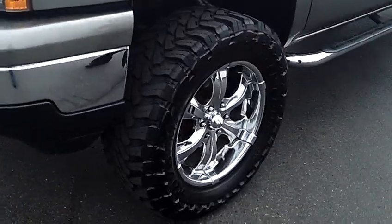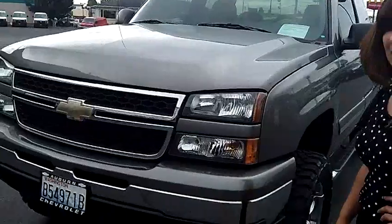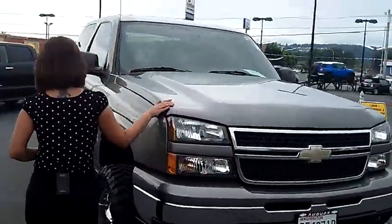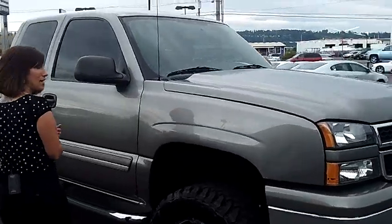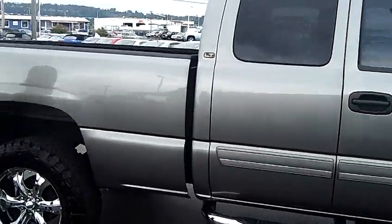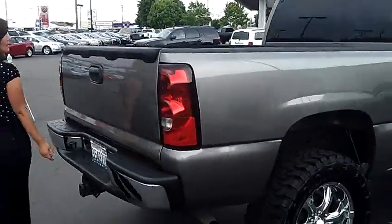Look at those monster wheels. Huge tires — ready to take you off-road. This truck doesn't have any dings or nicks or scratches. It's been very well taken care of. Stepsides here. It's got a spray-in bed liner and also has a tow package.